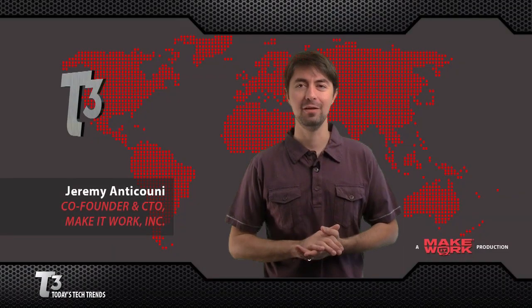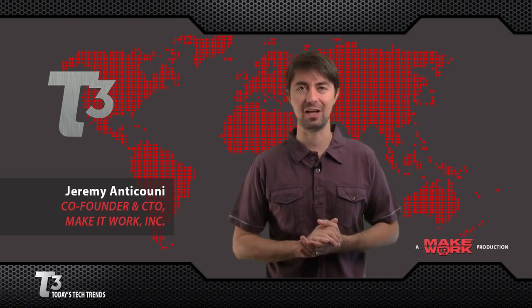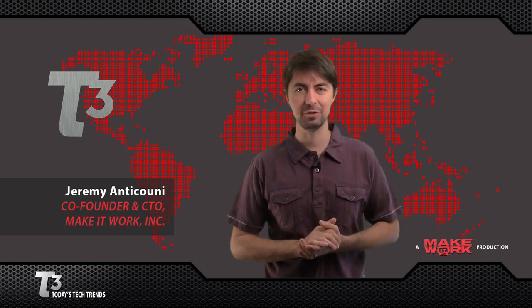Hello and welcome to T3, one of the many ways Make It Work can help you achieve a stress-free digital lifestyle. I'm Jeremy Anticcone, and here's what's trending.